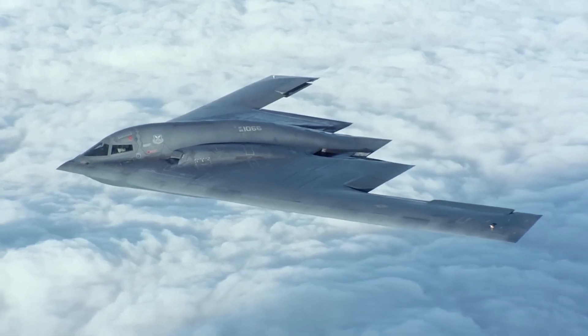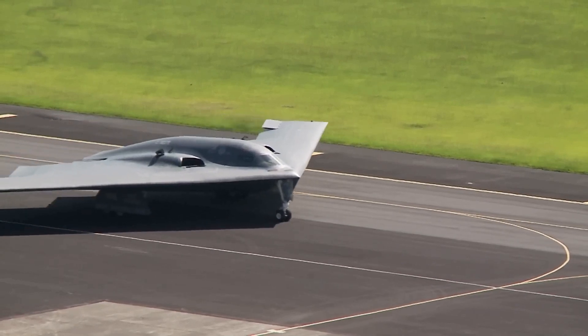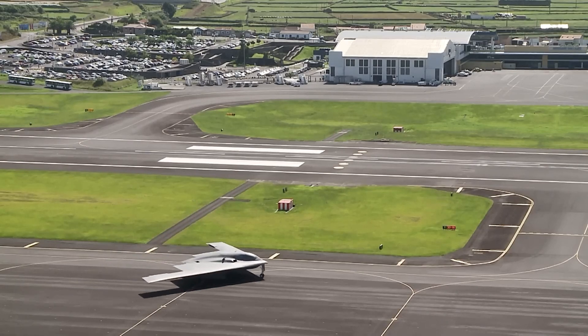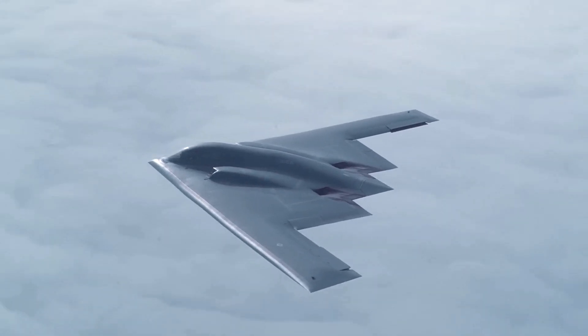Join us as we uncover the intricate details of its design, the advanced technology it employs, and the profound impact it will have on future conflicts. Get ready for an immersive and enlightening experience as we dive deep into the world of the B-21 Raider.